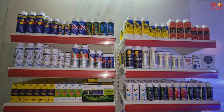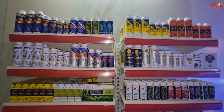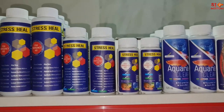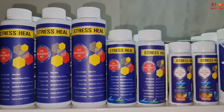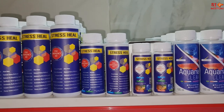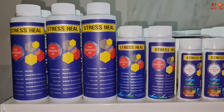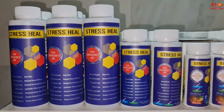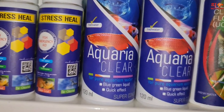Now we move to Aquatic Remedies — medicines, conditioners, and supplement products across three racks. First of all, we have Stress Seal, which contains aloe vera extract to make fishes stress-free. It also has a dechlorinator and a heavy metal binder, basically to make the water safe for your fishes. It is available in 50 ml, 100 ml, and 200 ml.